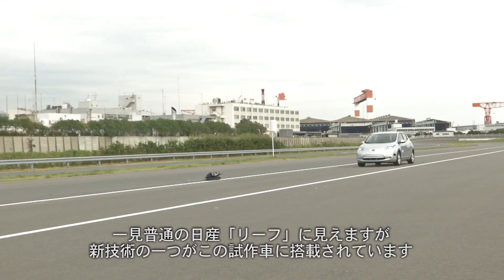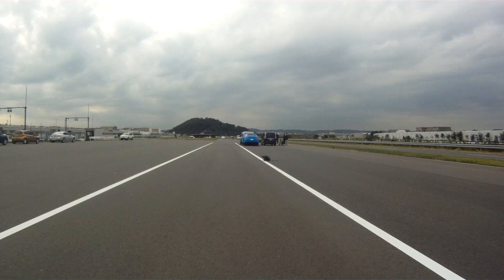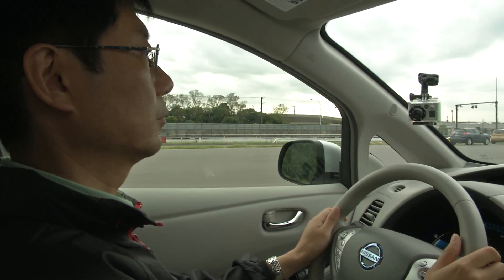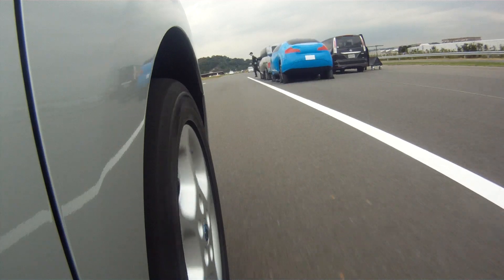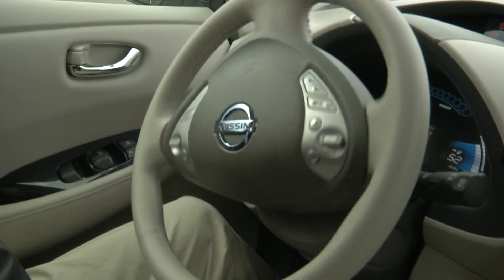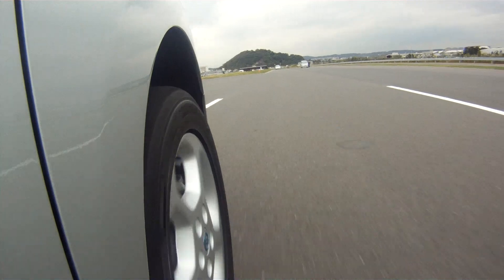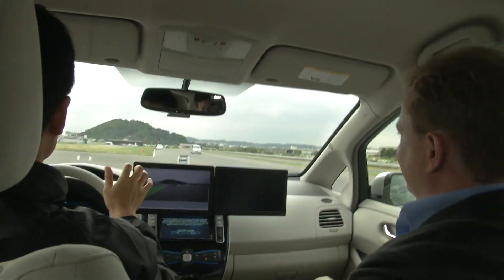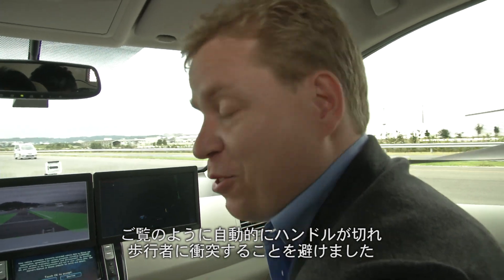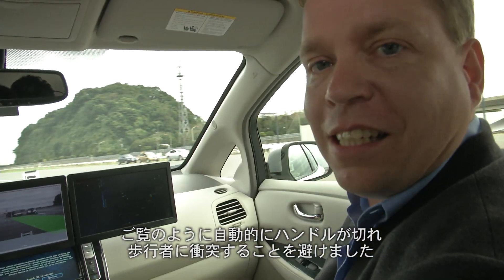Now one of the devices is fitted to this car. This is no ordinary Nissan Leaf. Your eyes didn't deceive you — the car actually steered itself to avoid knocking over that pedestrian.